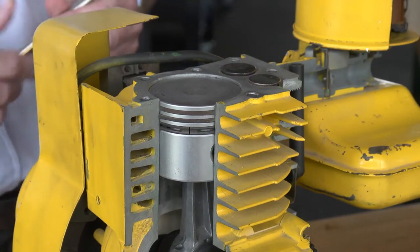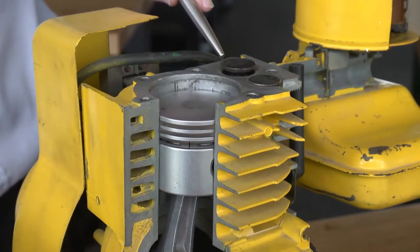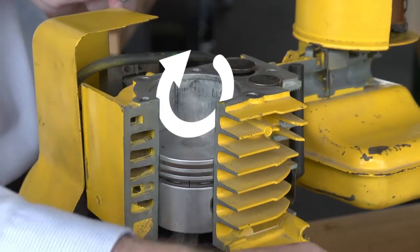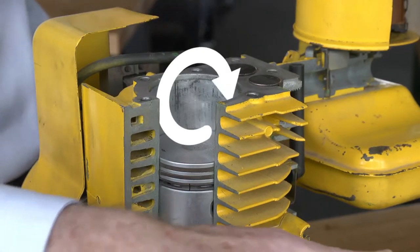The first stroke has the piston travelling down. The piston travels down and the intake valve opens, so we draw the air-fuel mixture into the engine. Near the bottom of the stroke, the intake valve closes. The intake and the exhaust valves are both closed.